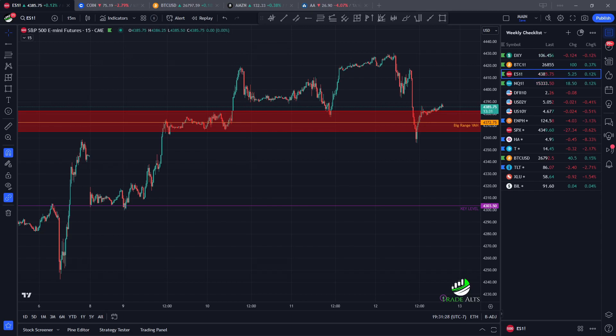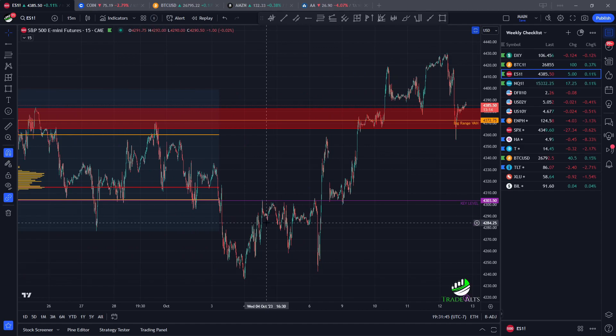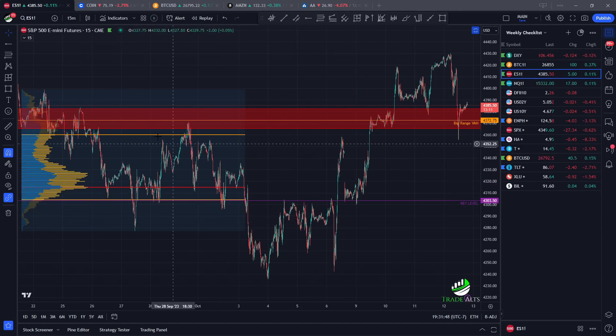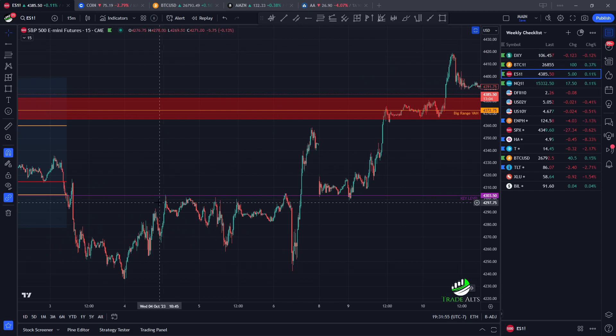We're going to start with ES, which we've been covering. We've had some pretty interesting price action this week. From previous updates you can see that these levels are pretty well respected. I talked about this range — price broke below, and you can see, if you zoom in, how well respected this key level was. We lost this key level, price comes up, rejection, rejection, rejection, just spends time underneath it, clearly rejecting.